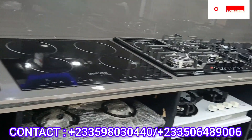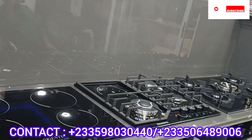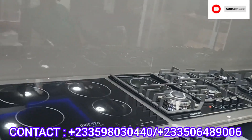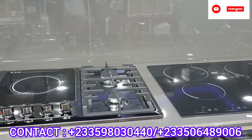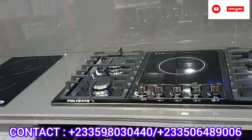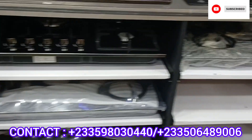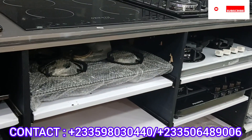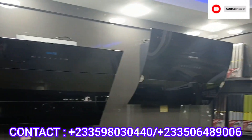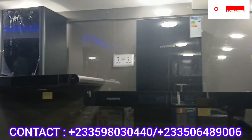If you are interested, kindly give them a call — their numbers are rolling on the screen. They have the best customer care you can ever imagine. So relax, sit back, watch the video, and just select what you want. There are all kinds, all sizes, all shapes of heat extractors.